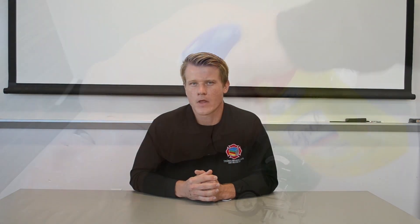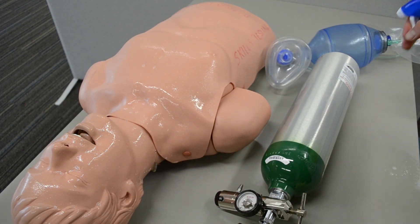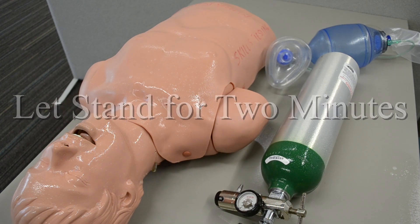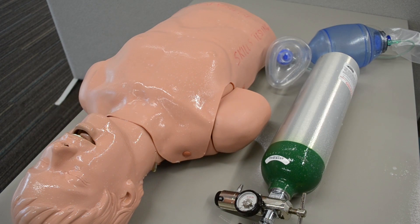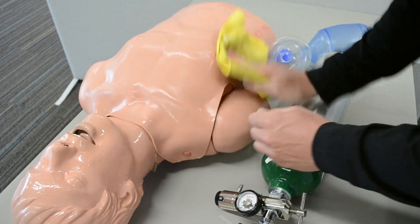It is everyone's responsibility to help clean. After you are done performing your skills or your assessment, you must take the spray bottle and spray down the entire mannequin, and make sure that you let it stand for at least 60 seconds to 2 minutes, then wipe it down clean before the next person can use it. We follow these procedures in line with the CDC recommendations in order to keep you safe and to keep our program running.